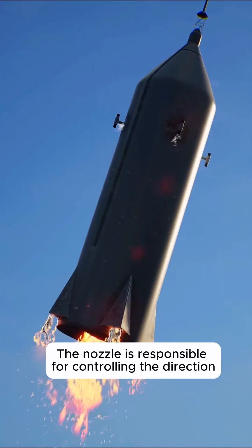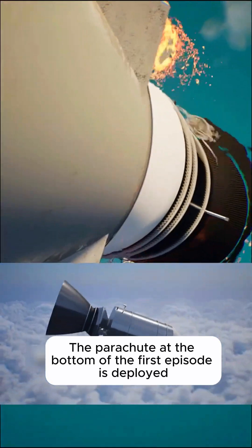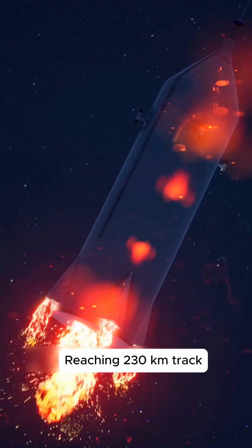After reaching an altitude of 40 kilometers, the parachute at the bottom of the first stage deploys, allowing it to slowly fall back into the sea. The second stage continues to burn for 260 seconds, reaching a 230-kilometer orbit.